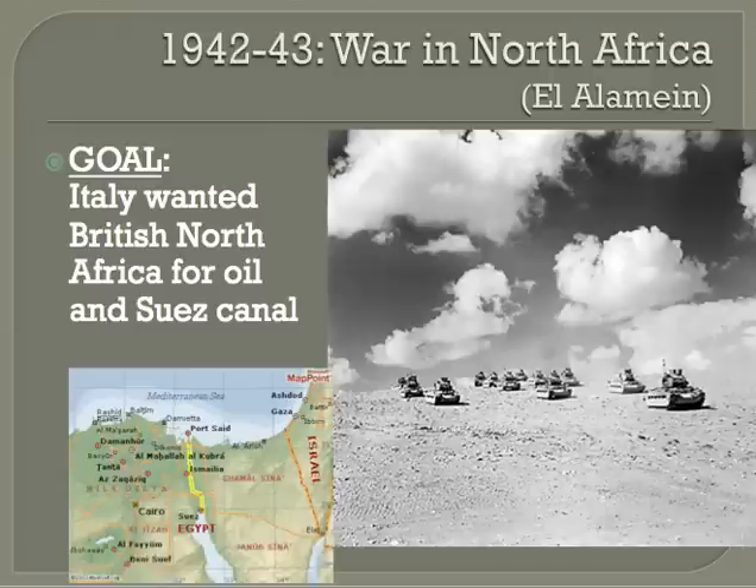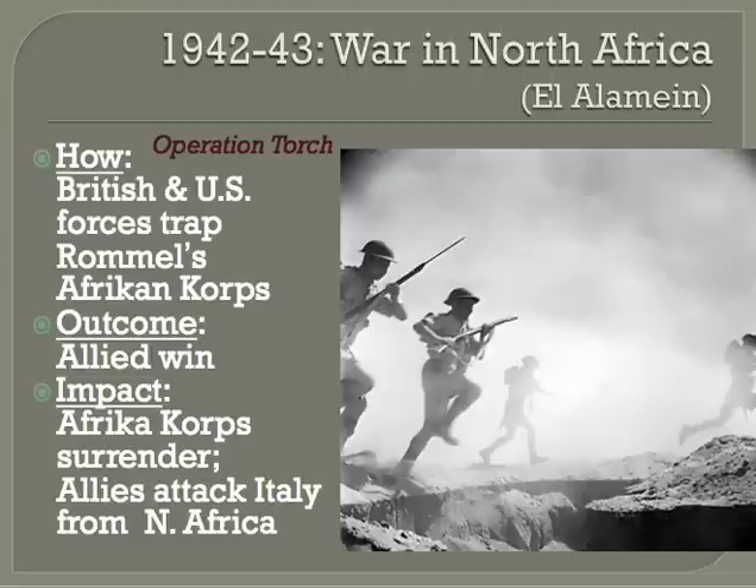Hitler did not want his ally to lose, so he sent the German Afrika Korps to help, led by Erwin Rommel, also known as the Desert Fox. Between 1940 and 1942, the Desert War went back and forth, but Afrika troops were able to push the British army back to the Egyptian border. General Bernard Montgomery was sent to lead the British troops. By the summer of 1942, both sides had strong defensive positions around the Egyptian town of El Alamein.